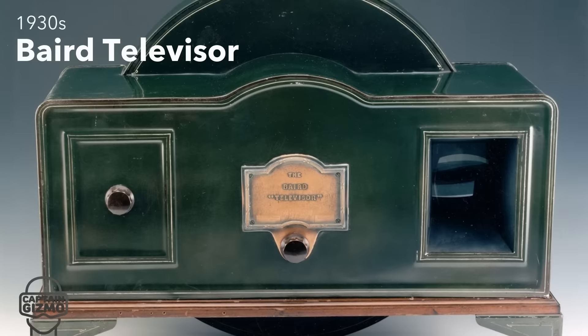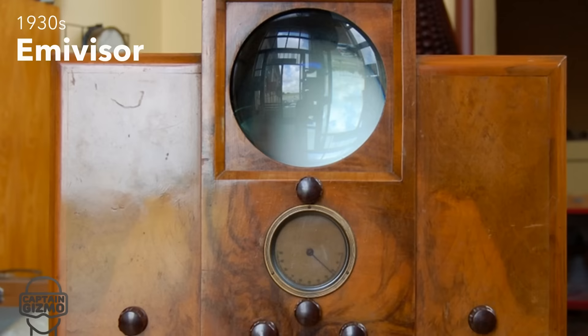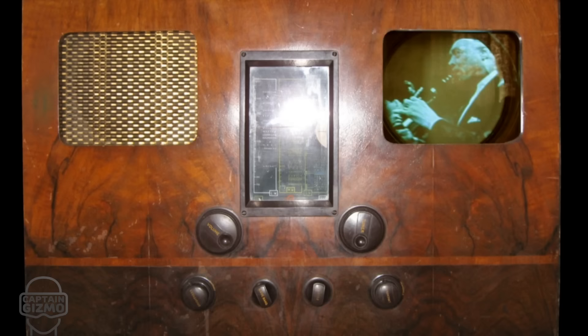In the 1930s we saw more refined televisions, with better designs and resolution. We also saw the switch to electronic televisions by the mid-30s. This decade saw a giant leap in video quality, from 100 scan lines at the start of the decade to 405.